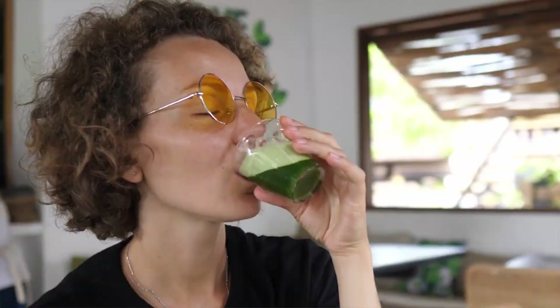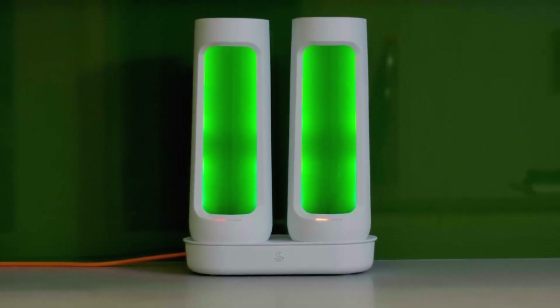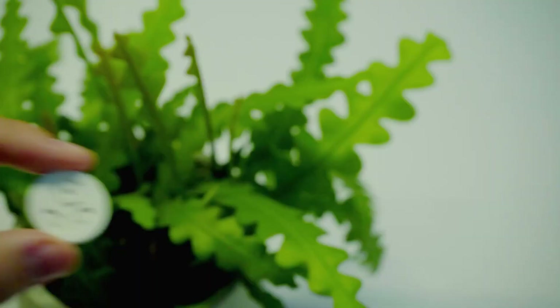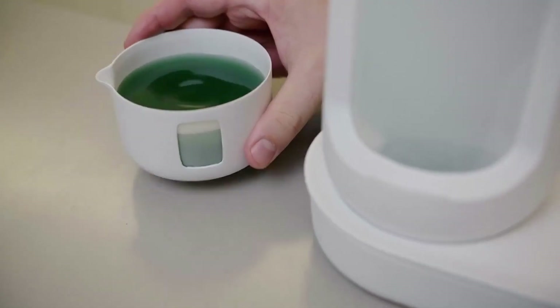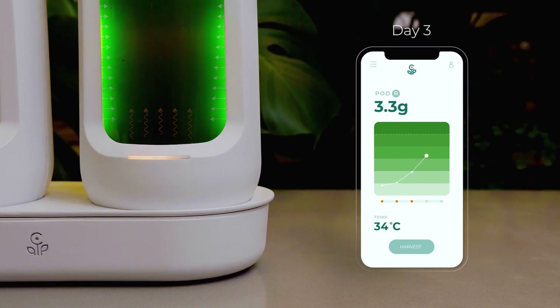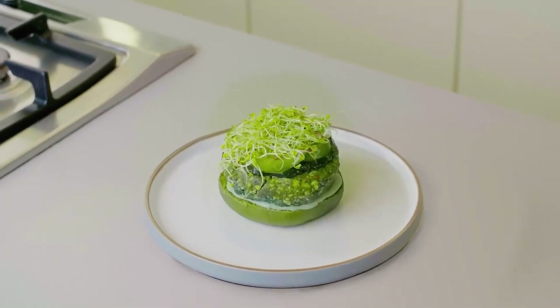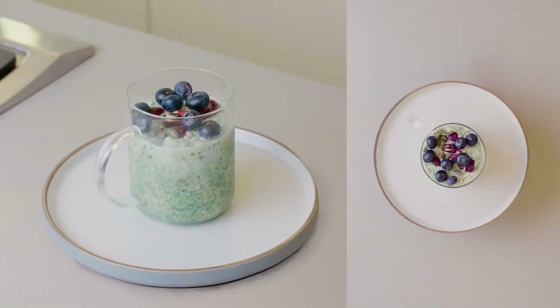Spirulina is a type of algae that's high in vitamins, minerals, and other nutrients — all that good stuff. Here's a device that allows you to grow that green superfood right in your kitchen. Pour in some water, add the vitamin tablet, and some living spirulina, and you're done. For the next five days, the device will automatically adjust the lighting and temperature. When your spirulina is ready, the smartphone app will notify you. You can then use it to produce spirulina ice cubes, smoothies, and pretty much anything else.